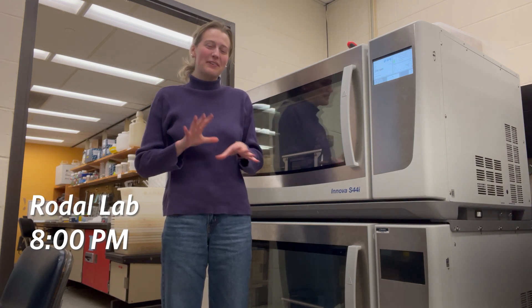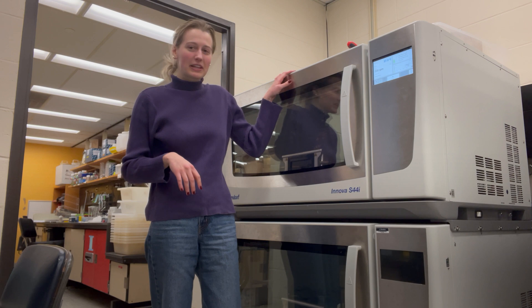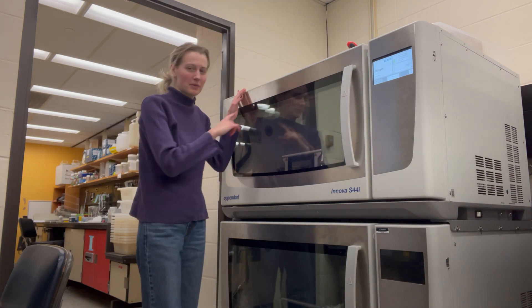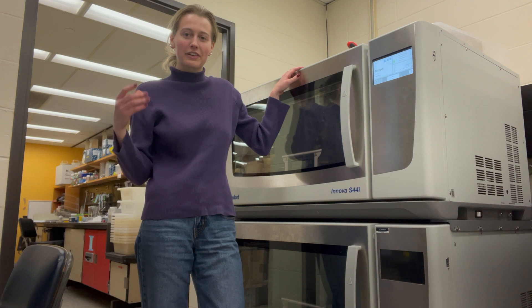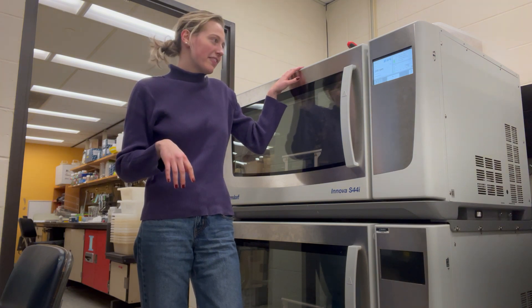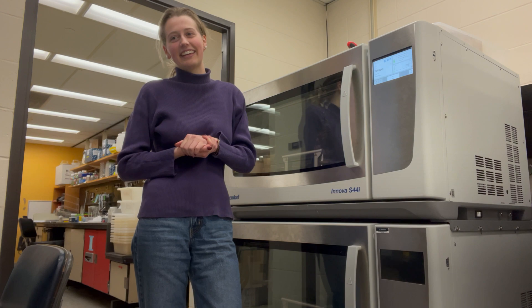We're finally at the final stages of this cell culture expression. Basically what I'm going to do is take a sample of each of my cell cultures and then measure it through the concentration of the cells that are within the solution. And then hopefully it's where I need it to be, and if it is, then I can finally go home.